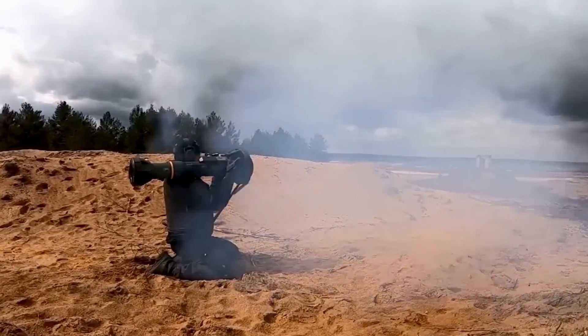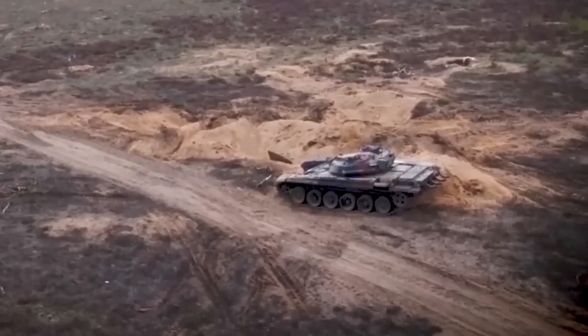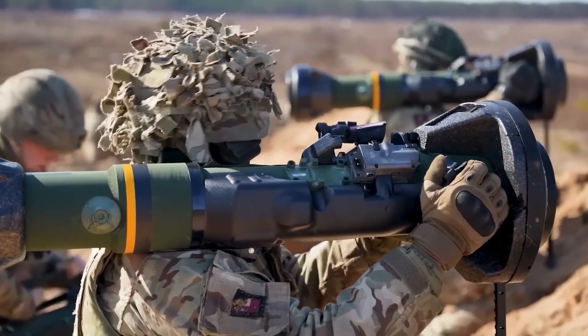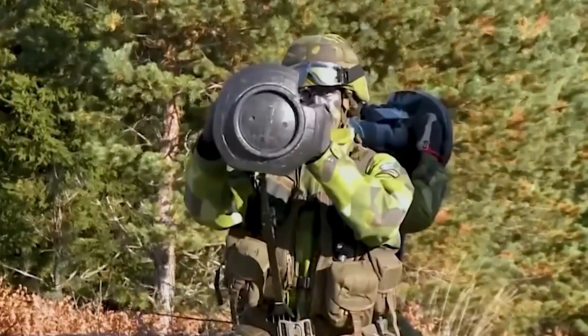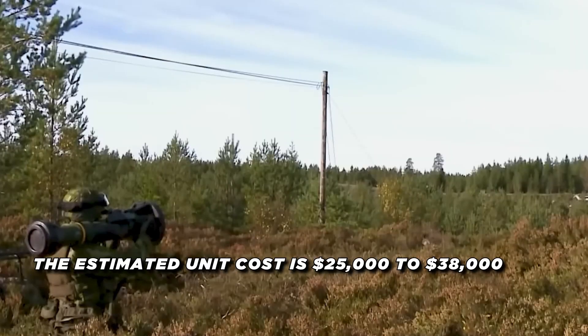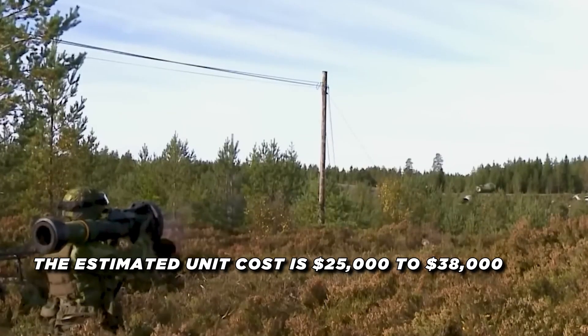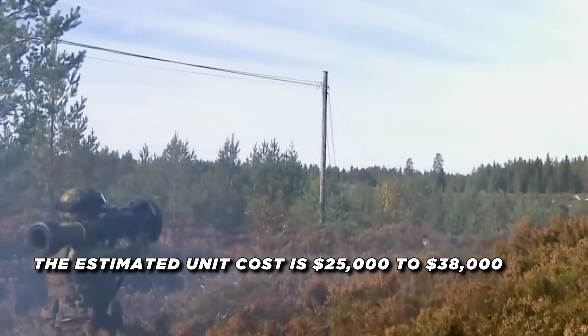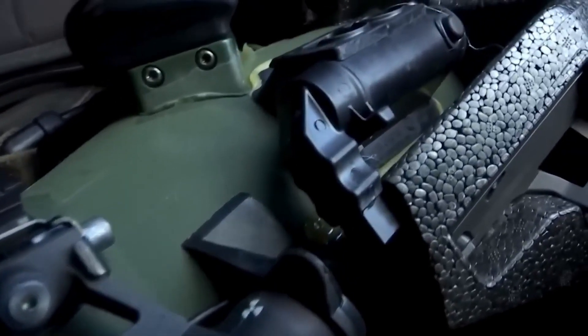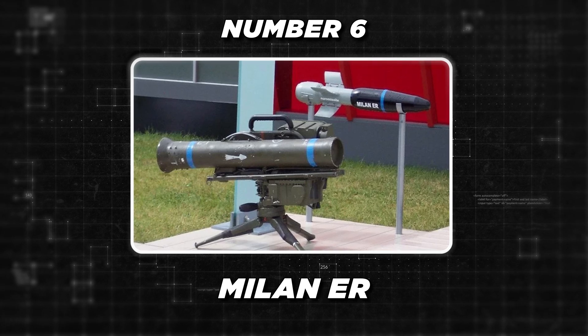The NLAW's optical sensor-based guidance system provides accurate tracking and targeting, even in complex urban environments. Its soft launch mechanism allows the missile to be fired from confined spaces, further enhancing the weapon's versatility and tactical flexibility. Estimates place the NLAW in the range of $25,000 to $38,000 per system, making it a cost-effective anti-tank solution for infantry forces.